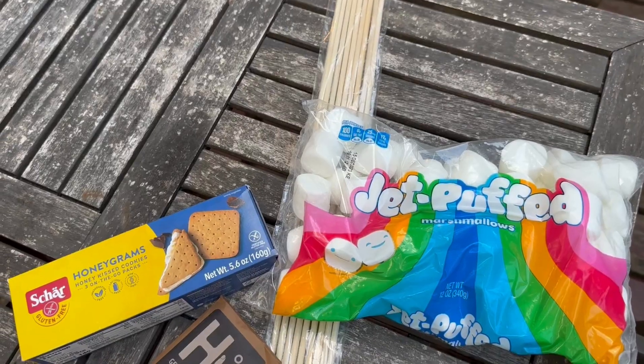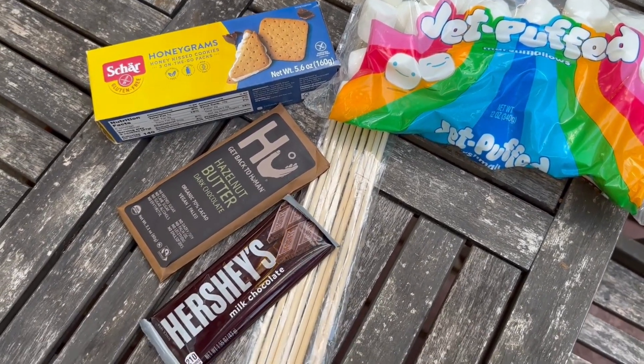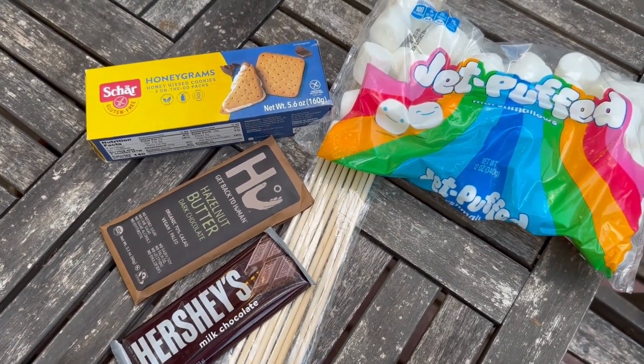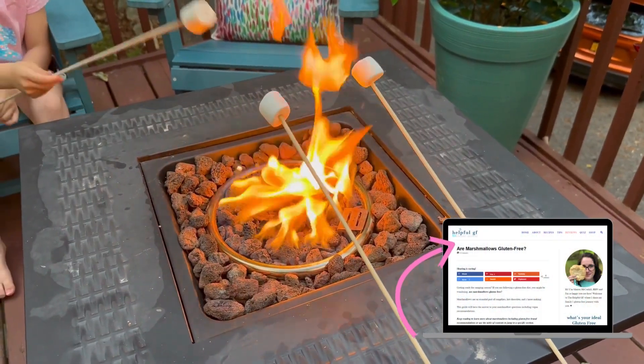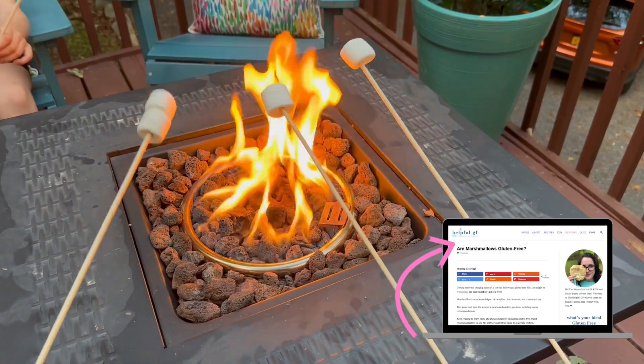At the Airbnb, we made s'mores using Char Honey Grahams, Jet Puffed Marshmallows, Hershey's Chocolate, and Back to Human Chocolate for dairy-free. If you're looking for trusty gluten-free options for graham crackers and marshmallows, check out my website where I rate my favorite brands.